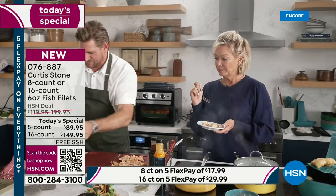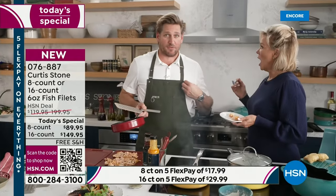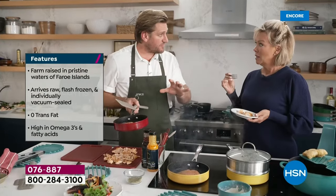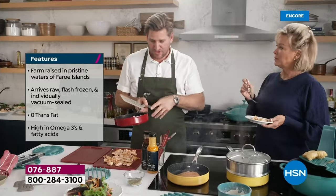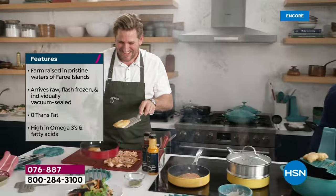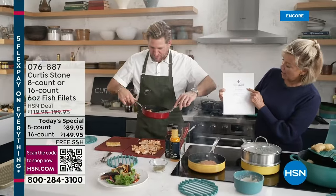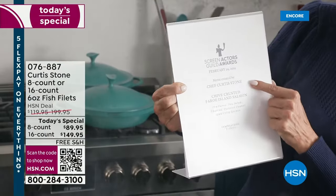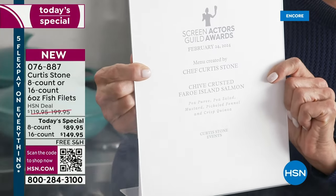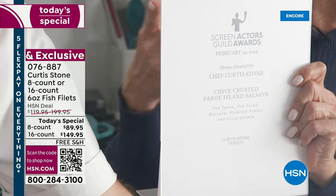I'm cooking for 900 that night — imagine trying to do 900 at once! What you and I are doing is the same: it arrives frozen, you hold it frozen, then pull it out the day before or the day you're serving. Here's the menu for the SAG Awards — February 24th — chef Curtis Stone is serving his chive-crusted Faroe Island salmon. That is absolutely extraordinary, and you're getting the same quality but not paying the price of a Beverly Hills restaurant.